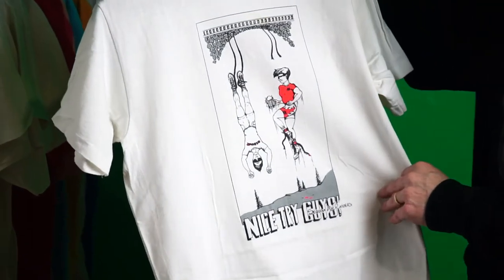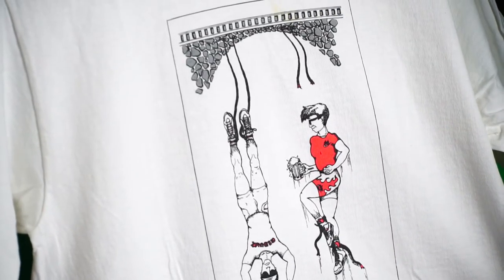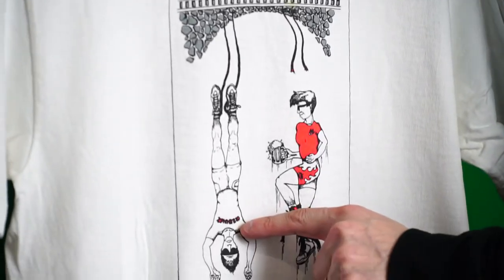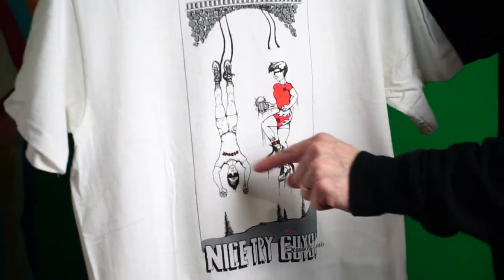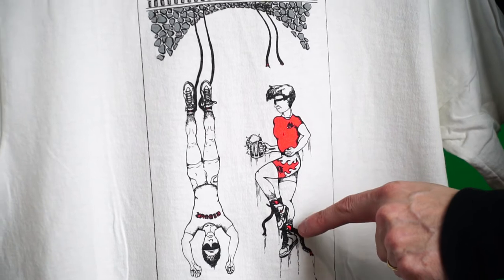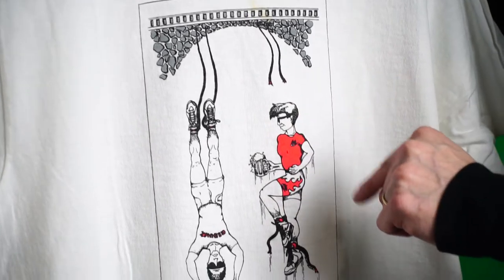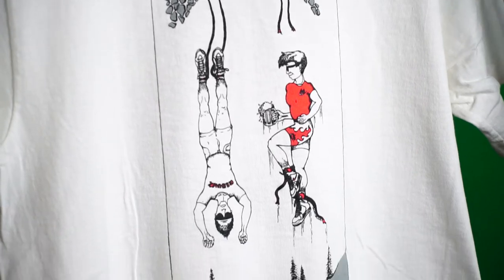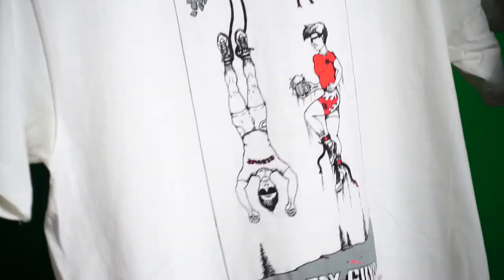Next up: 'Nice Try Guys.' This one has a punchy bungee cord — looks like the guy is from Reebok, and on the shirt it says Reebok. Really cool graphics with flaming shorts and neon. This is a Nike girl snapped off her bungee cord holding a beer bottle. 'Nice Try' — 1990. Very cool unique design.